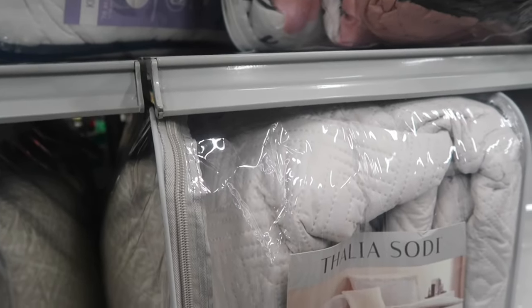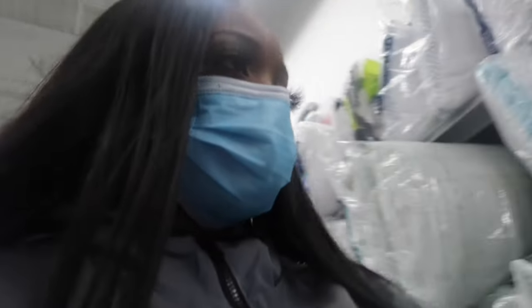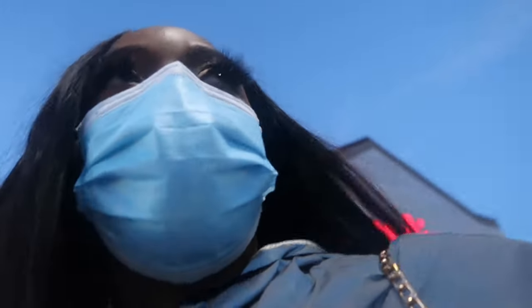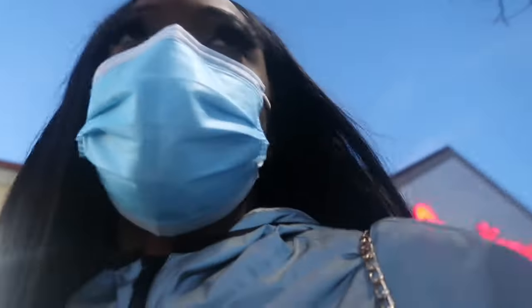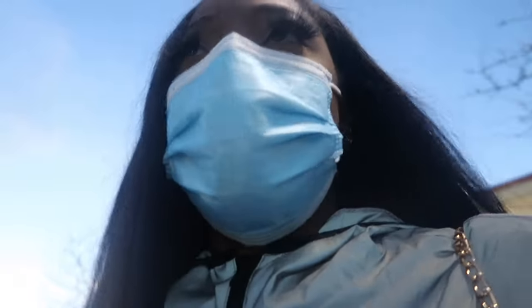Maybe I should do white. I hate recording in public because I feel like people are looking at me. Alright, I just left Burlington and I got the cream comforter set - the same one I was looking at. I think I'm just going to do gold and white. I was kind of concerned because I have a black carpet, but I feel like everything should just blend together.